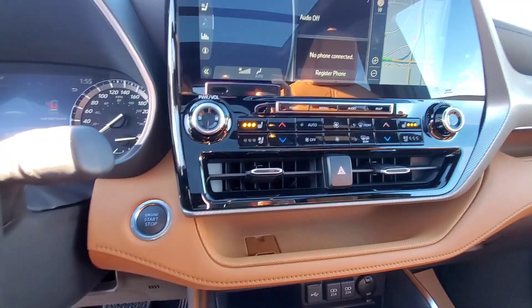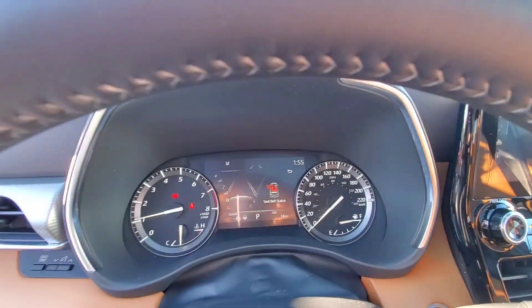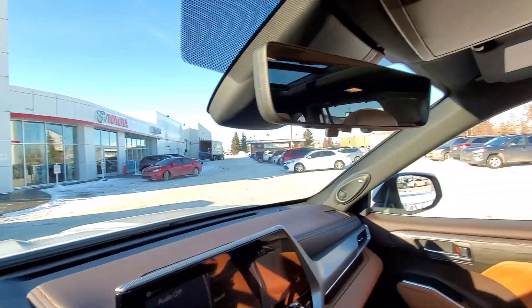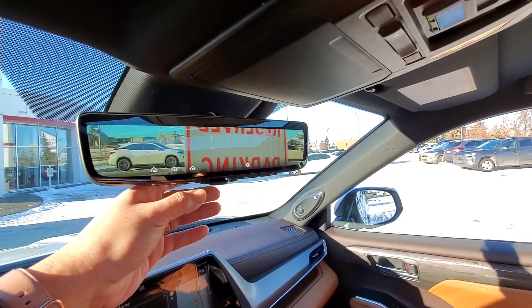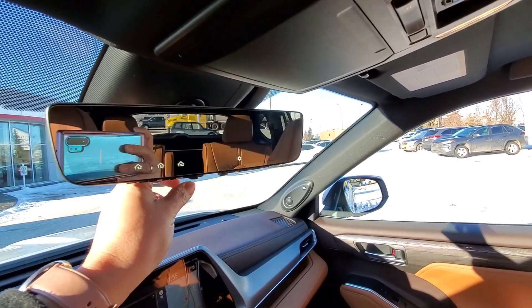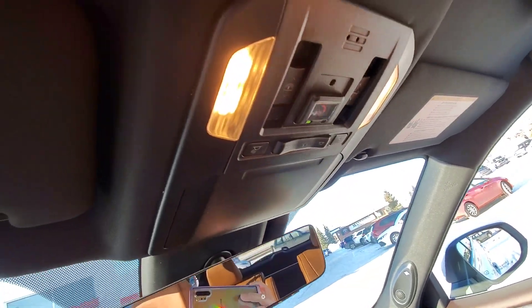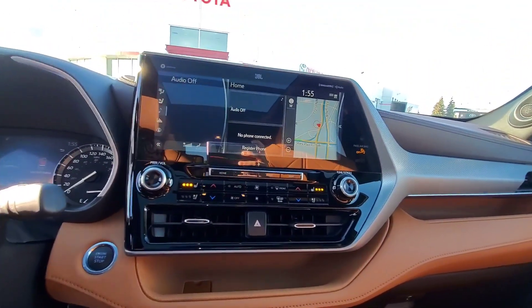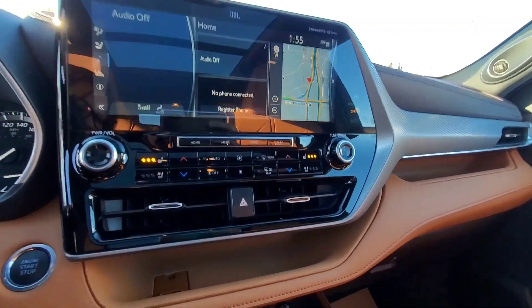In the front you will have two USB connections — one of which is for your Apple CarPlay and Android Auto. Look at that screen! This comes with a 7-inch multi-information display and 11 JBL speakers. Your rear-view mirror can also work as a digital mirror mode, functioning as another backup camera. That's your SOS button right there. And look at this — this is the 12.3-inch screen, it's really big!